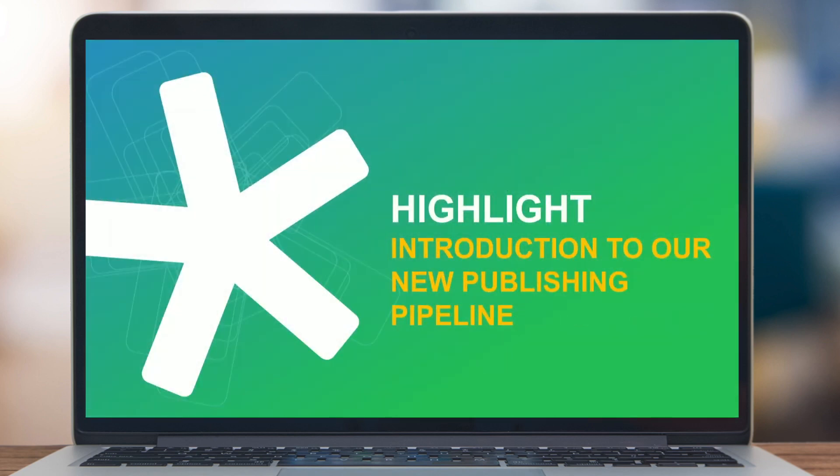Frank hands over to Erwin for a more technical explanation of the publishing pipeline overhaul — important for partners online who need to understand the impact and how to move forward. Erwin will give more insight on what was done to achieve the publishing performance improvements.